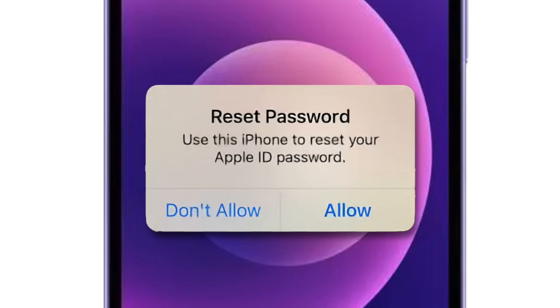Reset password? No, thank you. Reset password again — but why would I want a new password? I can't even remember my old one.